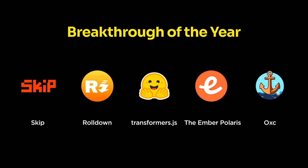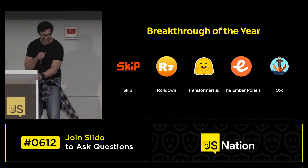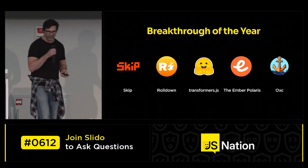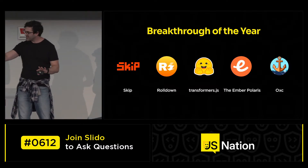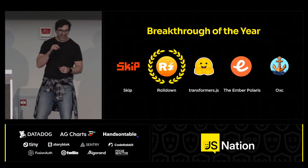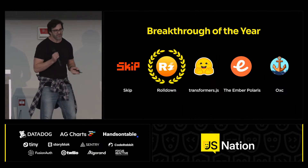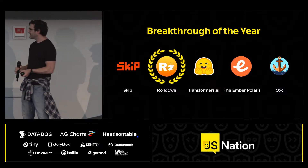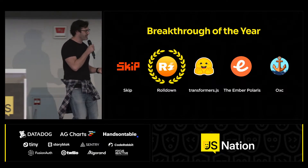Let's see the winner of our JSOS Awards 2025 in our Breakthrough of the Year category. After a drum roll — the winner is Rolldown!